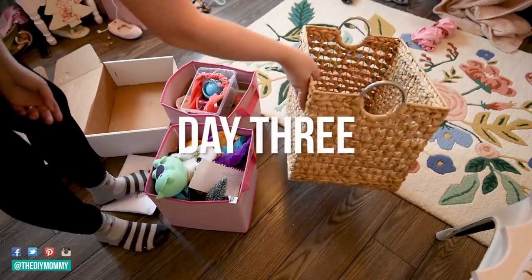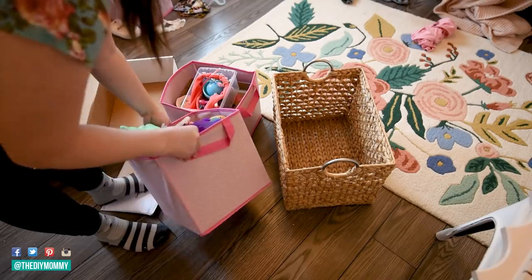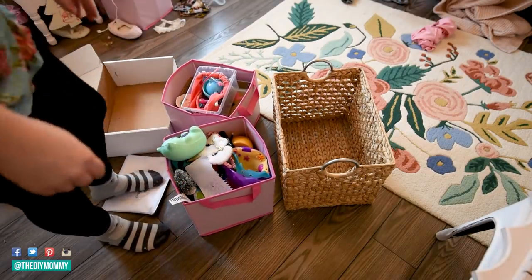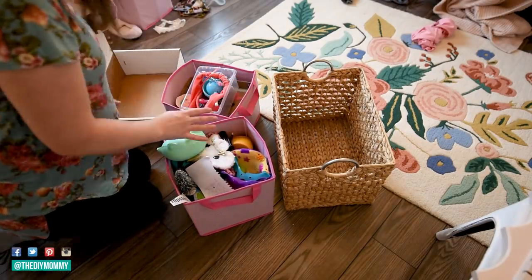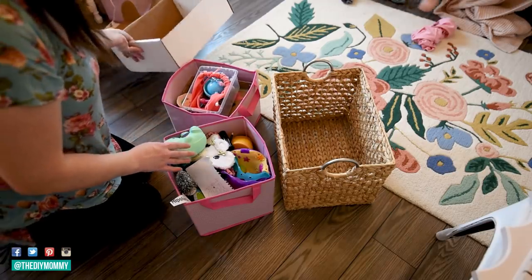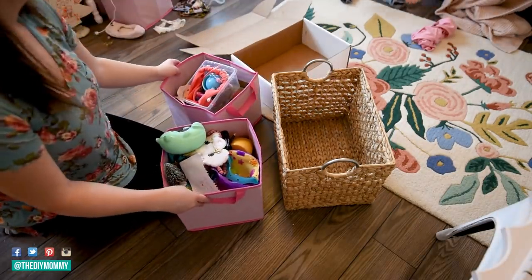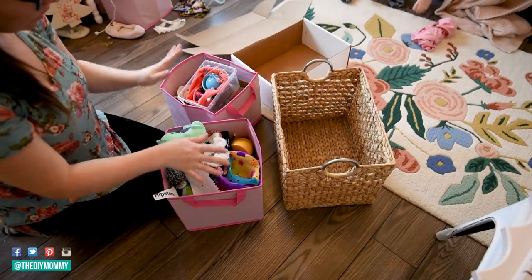I found this basket in my stash and it matches the whole room. The other baskets are a little too bubblegum pink for this peachy pink room, so little B and I are going to go through everything — we're going to decide what to keep of her toys and what to donate. We usually go through everything about every six months to donate, keep everything, and organize it properly.